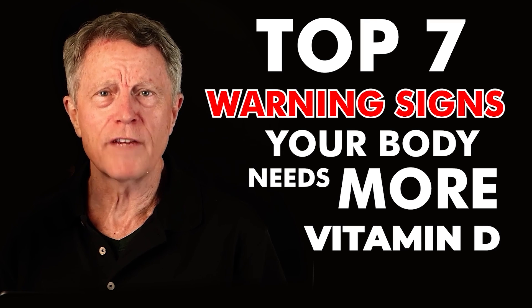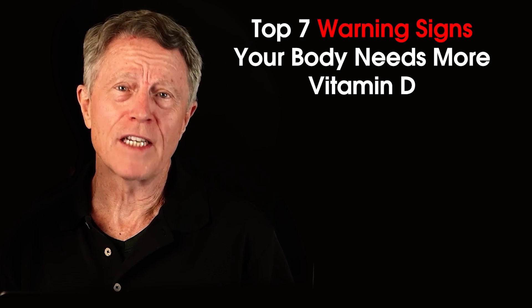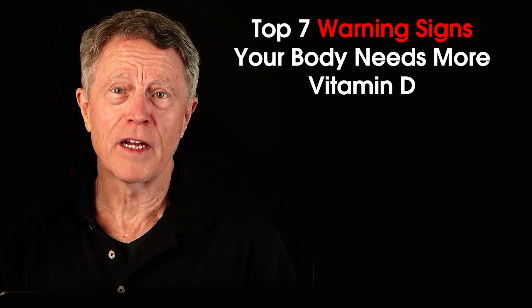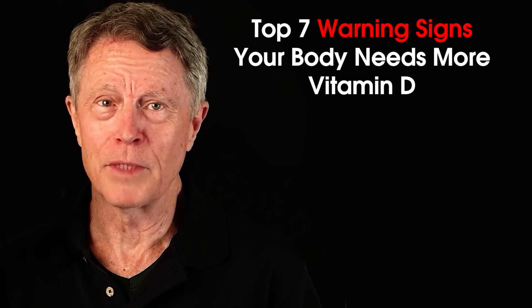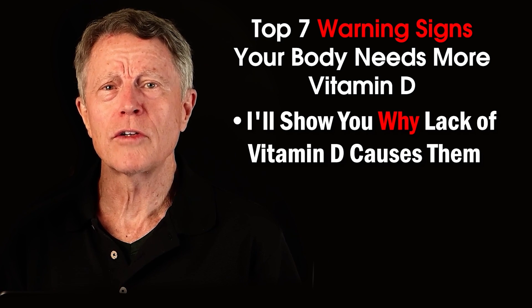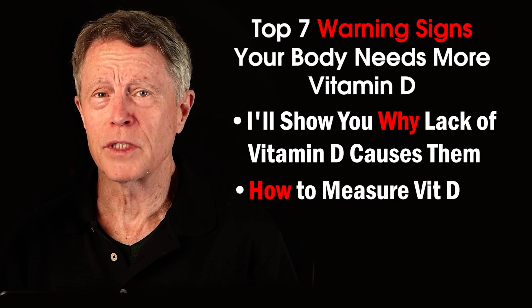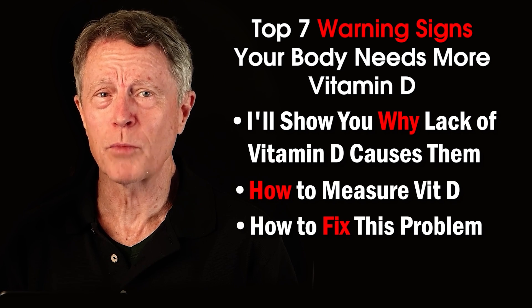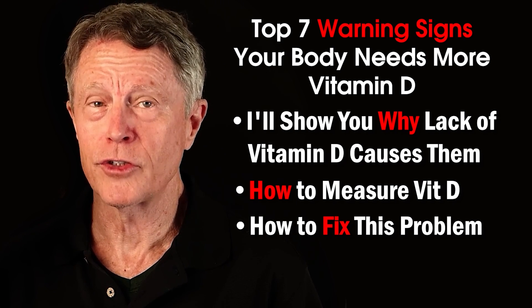Top seven warning signs your body needs more vitamin D. In this video, I'll show you seven signs that your body needs more vitamin D. The last sign can be life-threatening, so don't miss it. I'll also show you why vitamin D causes those signs, how to measure vitamin D, and how to fix this problem. Spoiler alert — it involves vitamin K2 and calcium.